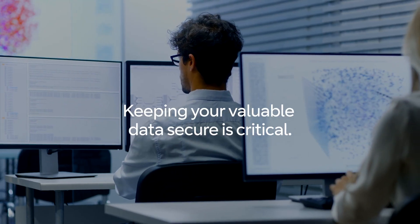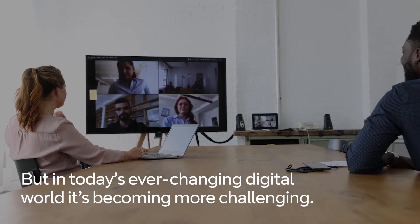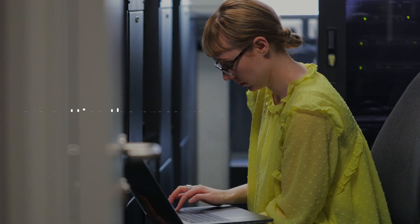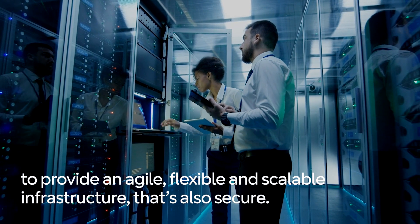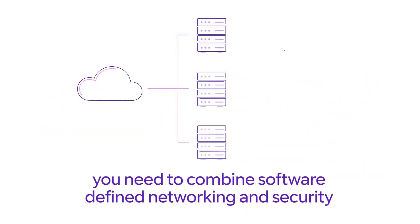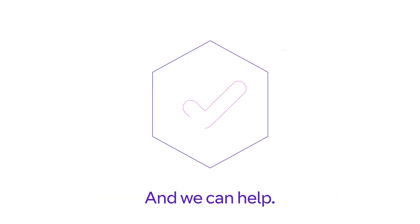Keeping your valuable data secure is critical, but in today's ever-changing digital world it's becoming more challenging. A distributed workforce and increasing customer demands are putting the pressure on IT teams to provide an agile, flexible and scalable infrastructure that's also secure. To protect your network from rising cyber attacks you need to combine software-defined networking and security in a single effective and secure solution — and we can help.